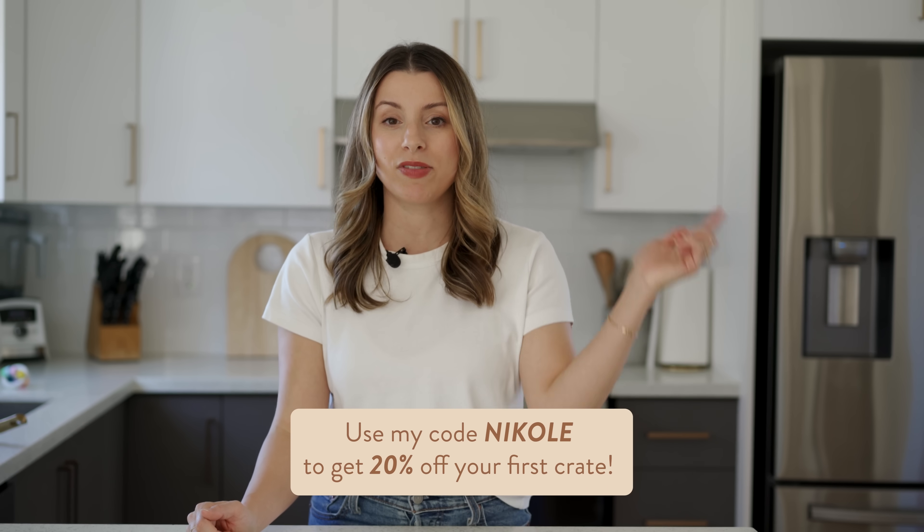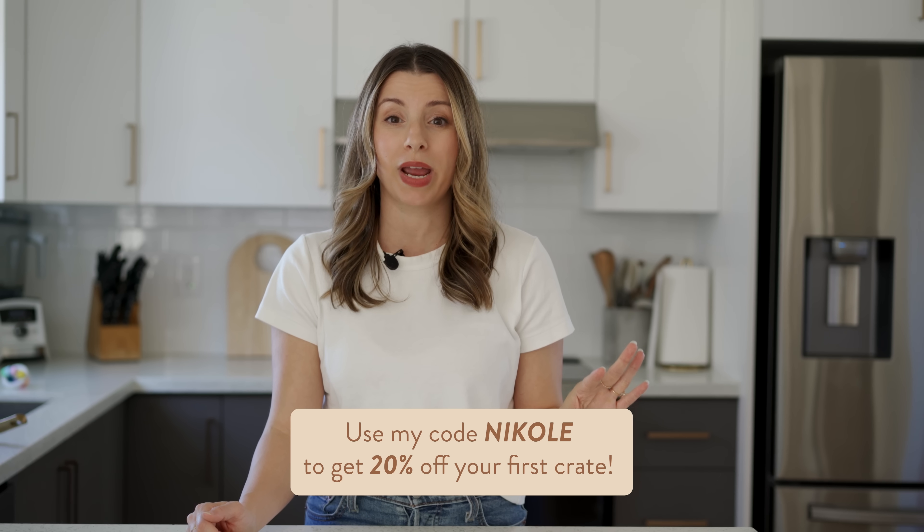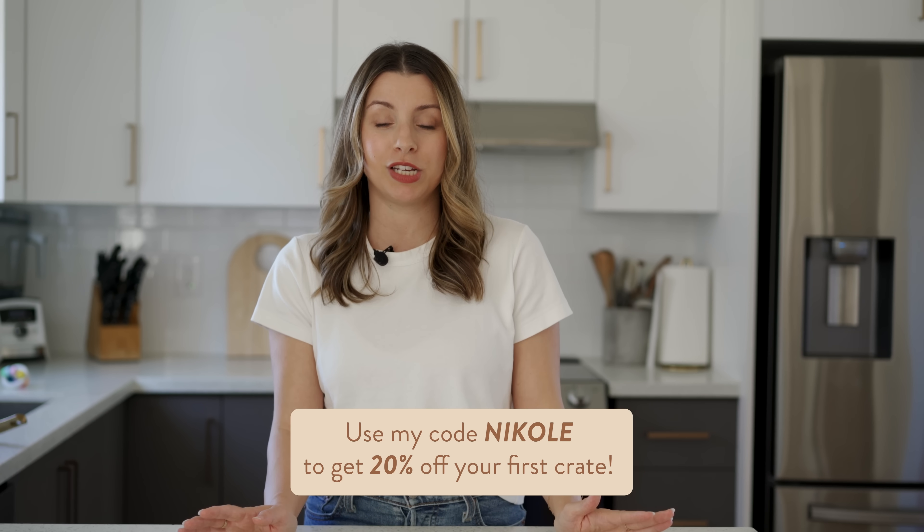The heating pad hack in the crib completely knocked Oakley out for his nap — you need to try that one. Let me know what your favorite hack from this video was down below, and don't forget to check out KiwiCo linked in the description. Use my code 'nicole' for 20% off your first crate — it's such a game changer. Give this video a thumbs up if you enjoyed, and let me know if you want a toddler hacks video. Subscribe and I'll see you soon!